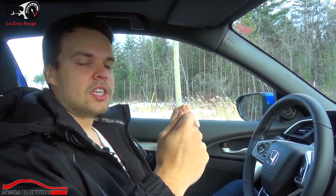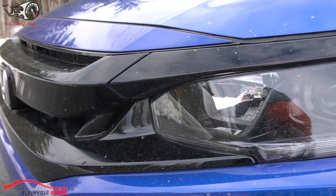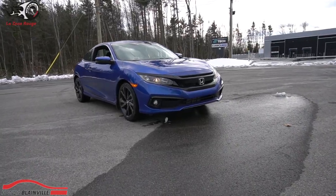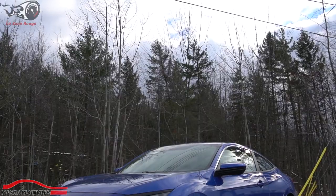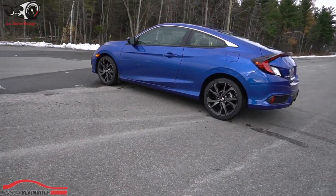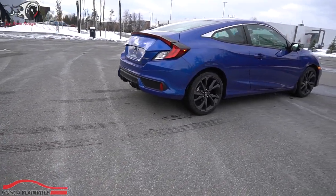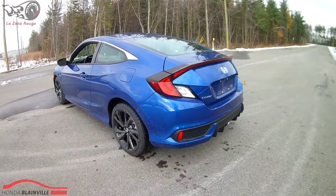Donc un moteur qui réagit fort bien, on va le voir durant l'essai routier. Ce véhicule, au niveau du look qui va se rapprocher de la SI, on a des mags de 18 pouces de couleur noire, des feux en avant qui sont noircis ainsi que la grille, un béquet arrière qui est noirci aussi. Un pot d'échappement comme la Honda Civic SI, que certains vont rapprocher d'un câble HDMI. Nous avons une couleur bleue qui est fort bien réussie. C'est un véhicule qui a un beau look sport, des lignes fluides et aérodynamiques. Franchement, je trouve que Honda a bien réussi.